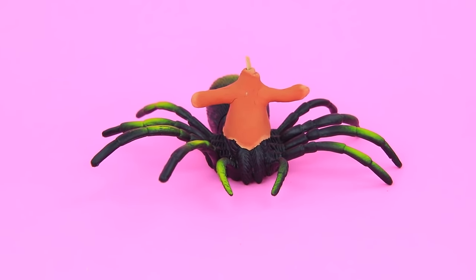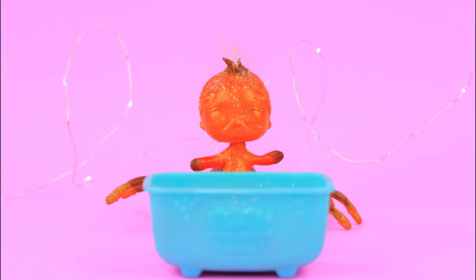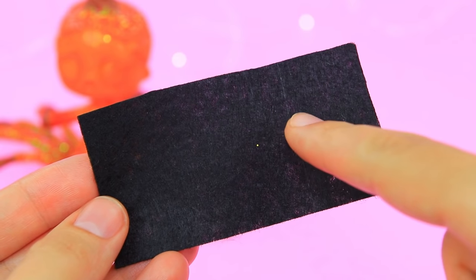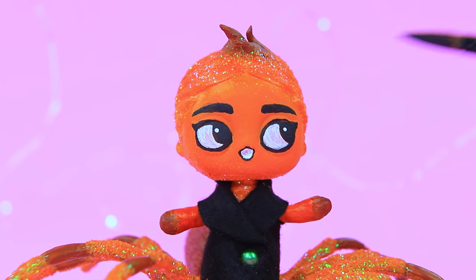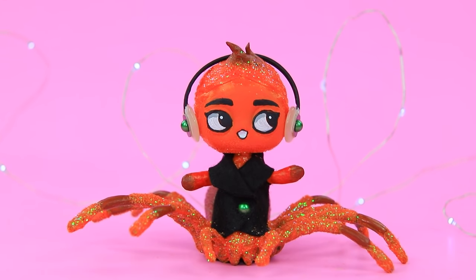Make a body and a head and add it to the base of an old toy. Paint it orange, then dip it in glitter. Make openings for arms — the black shirt is ready. The baby got a cute face. Headphones made out of buttons and a plastic arc are playing her favorite music.